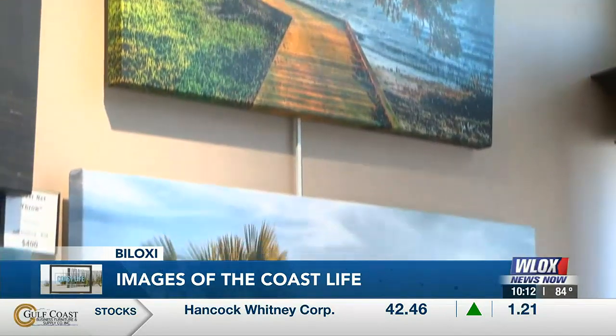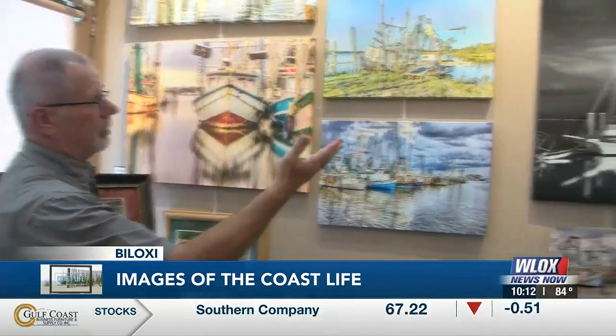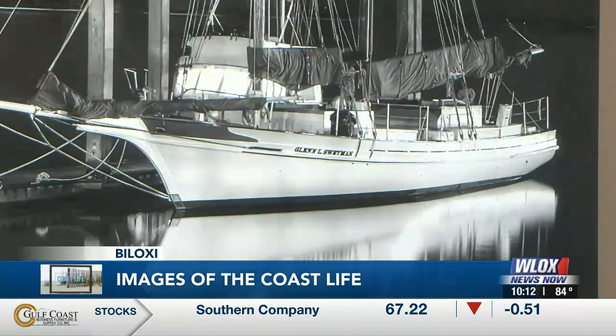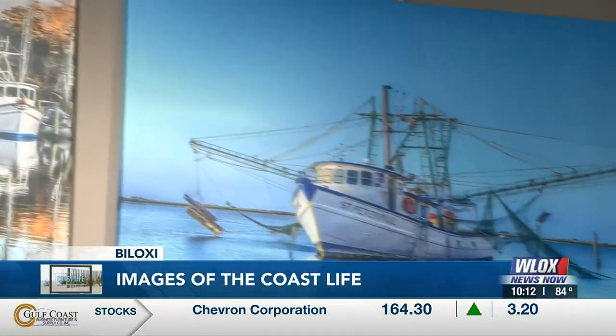When Jeff Baldock retired nine years ago, he discovered his true passion of photography. As you can see with the Glenn Sweatman here, I shoot all hours of the day and night. When you see something and it catches your eye, why do you want to capture it? Well, the funny thing is, I've never owned a boat in my life, and I love shooting shrimp boats. These beautiful boats, they are part of our history here on the coast.